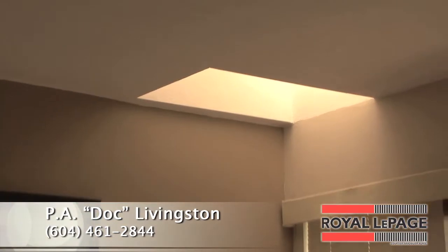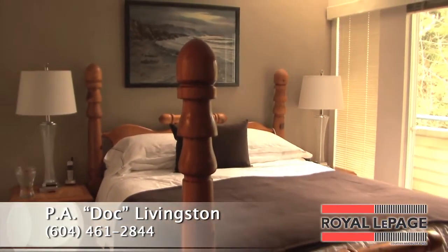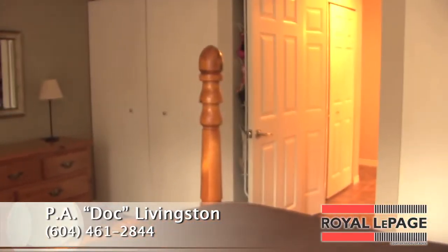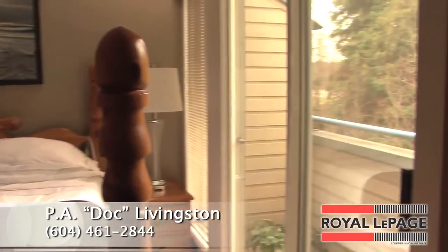The master bedroom is large and includes new laminate flooring, two large closets and lots of room for your king size bed. Sliding doors take you out to your private deck for your morning coffee.